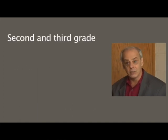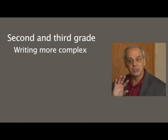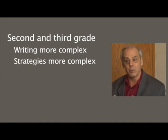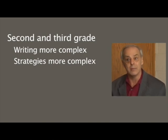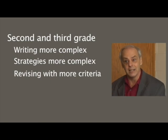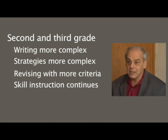In second and third grade we still see a lot of different kinds of writing, but writing is now more complex. Instead of a story with a single episode as in kindergarten and first grade, now it's likely to have multiple episodes. Strategies get more complex as well — we might see outlining combined with brainstorming to get ideas. Revising now involves five or six criteria, which might include sentence structure, vocabulary, and voice. Handwriting instruction may continue into second grade, spelling really kicks up, and there's a good bit of instruction on compound and complex sentences.